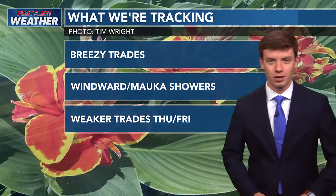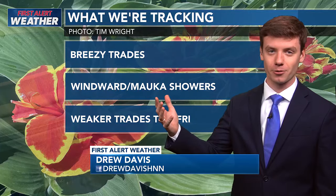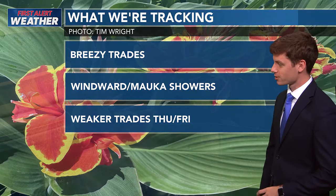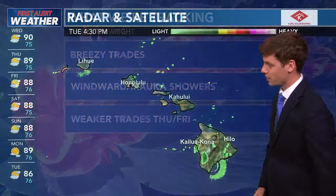Well, happy Tuesday everybody. Let's take a look at what we're tracking in our first alert weather headlines. We've got breezy trades out there right now — they'll be breezy through Wednesday. A couple of windward and Mauka showers are expected mostly in the early morning to overnight hours, and weaker trades are expected throughout Thursday and Friday.